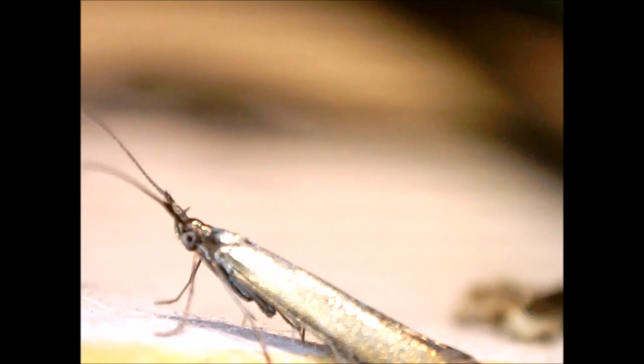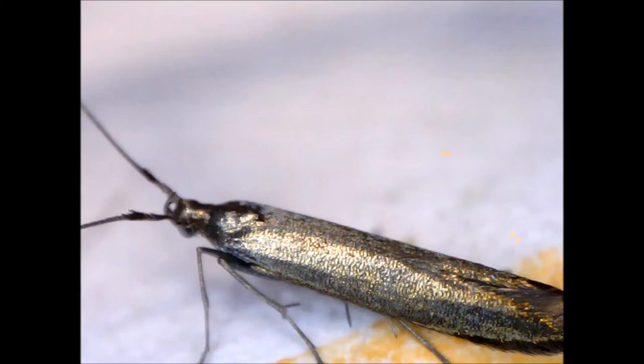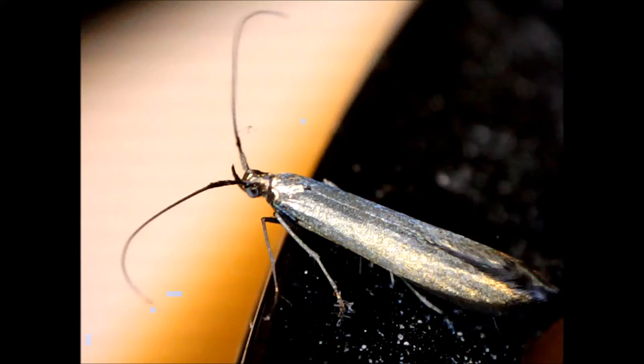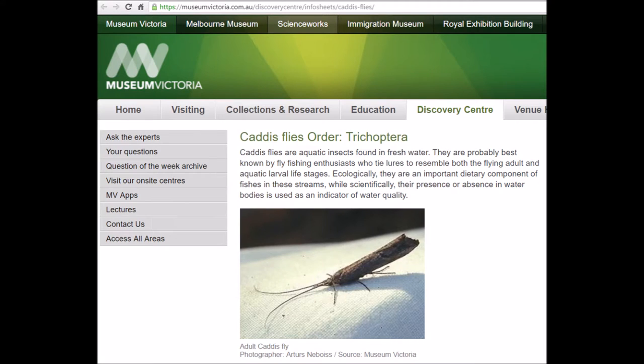This bug was flying around my house on 30 May 2016. I'm uncertain whether it's a moth or a caddisfly. It looks a bit like this bug, but I couldn't find any photos of bugs that matched it more exactly.